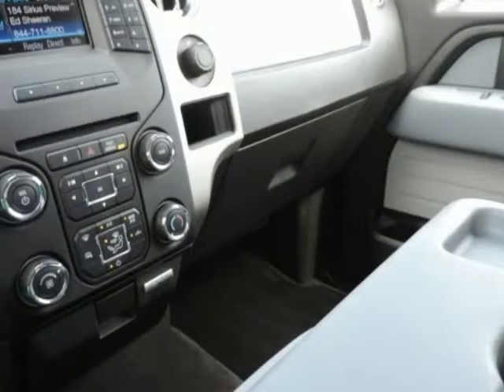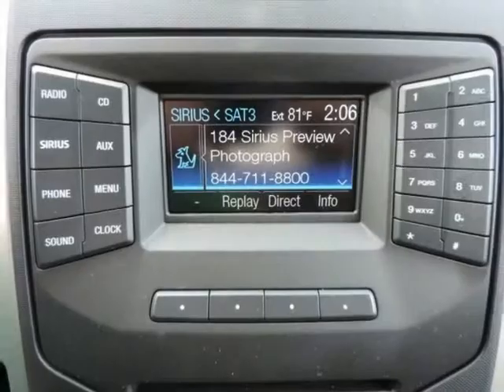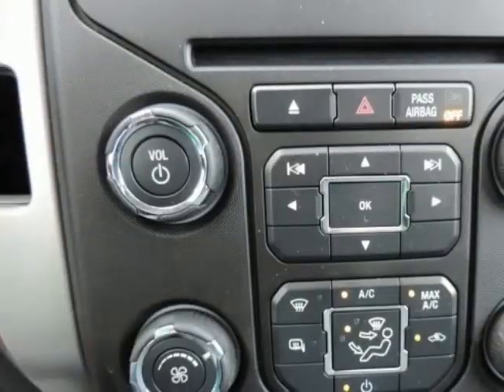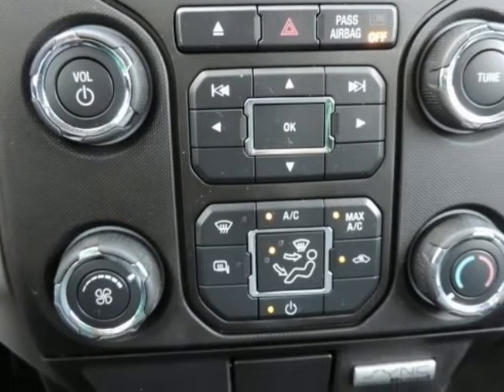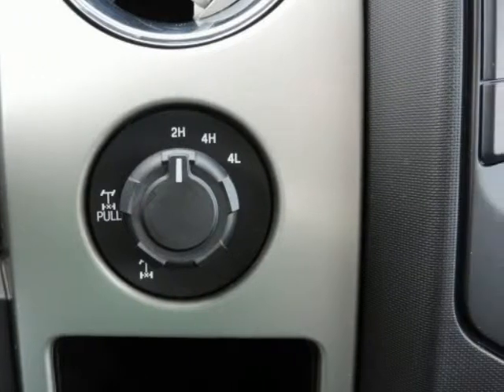Are you still driving around that old thing? Come on down today and get into this rock-solid 2013 Ford F-150. Ford Certified Pre-Owned means you not only get the reassurance of a 12-month/12,000-mile comprehensive warranty, but also up to a 7-year/100,000-mile powertrain limited warranty.